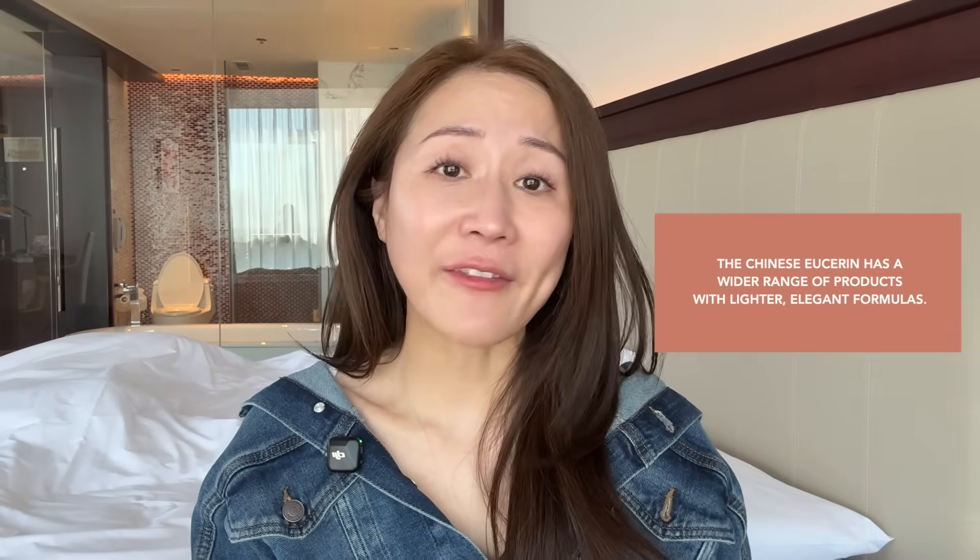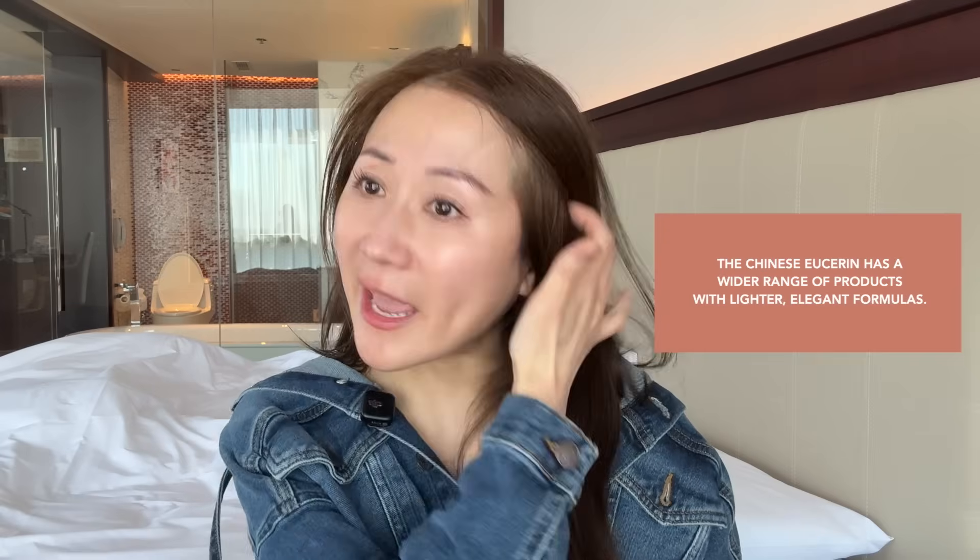Moving on to products in China — I have to say I'm pretty jealous of Chinese consumers, because the Eucerin line has a lot more products there. I believe they even have sheet masks and a really nice toner. They have a serum, sunscreen, and just a lot more options. The textures are also a lot lighter and more elegant, really formulated to meet the consumer needs in China.